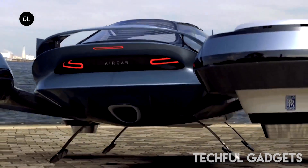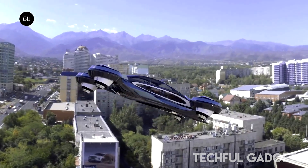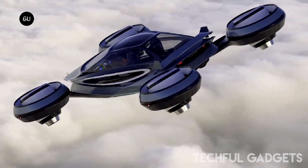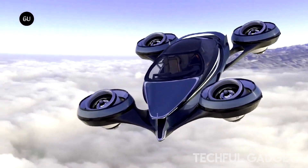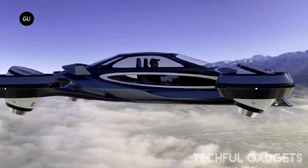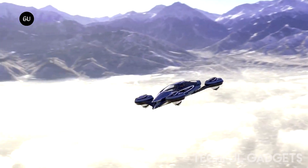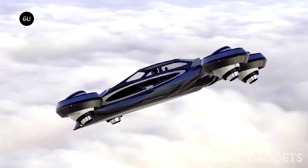Measuring just 6 meters in length, the compact Aircar is designed to accommodate one pilot and three passengers. Its carbon-fiber monocoque bodywork contributes to its ultra-lightweight form, while four rotatable Rolls-Royce jet engines provide the power needed to propel it through the air. A unique feature of the Aircar is that each of the four jet engines can independently adjust its inclination and rotation, ensuring stability and allowing it to fly in a straight trim or with various inclinations depending on the cruising requirement.